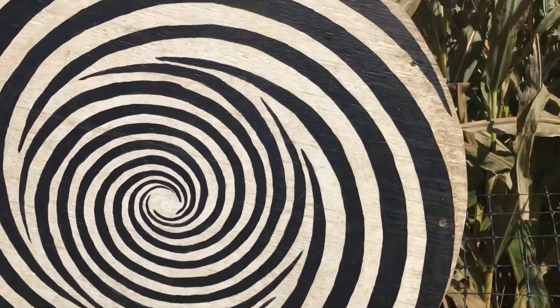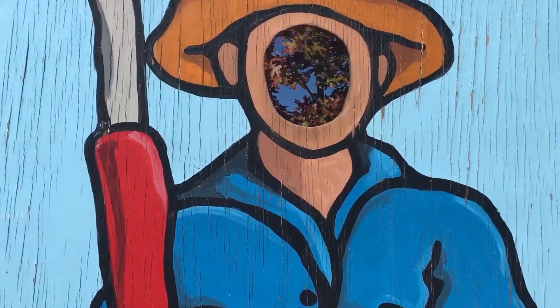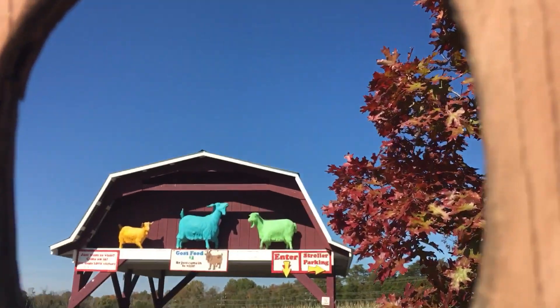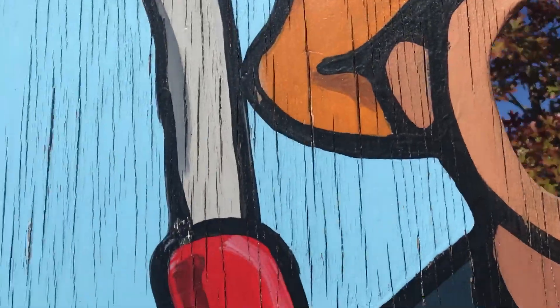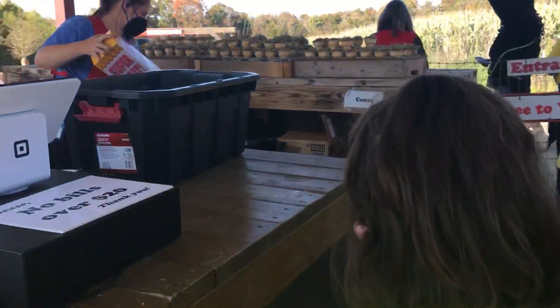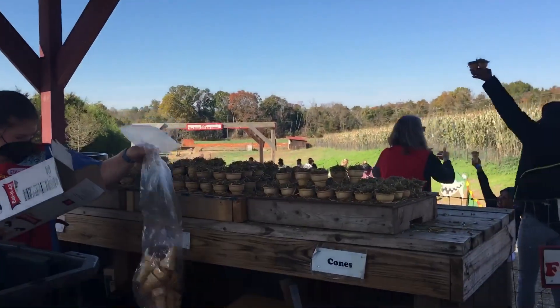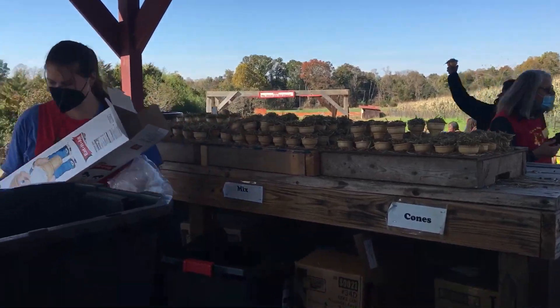And these are some optical illusions that you can find inside of the corn maze. This is a place where you can take pictures, and right in front of it is the goat area. I love goats and you get to pet them and feed them.